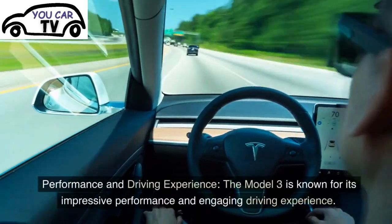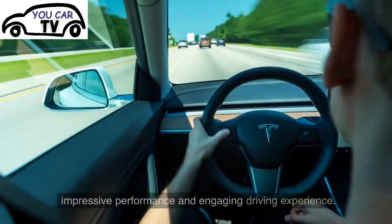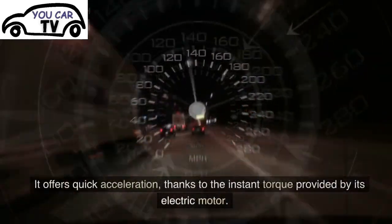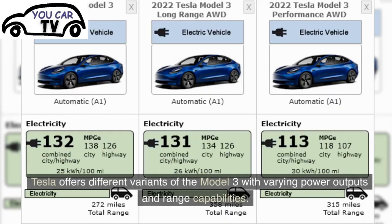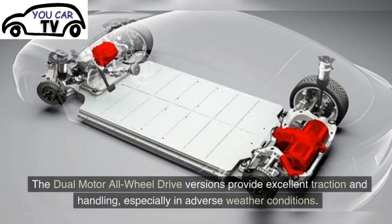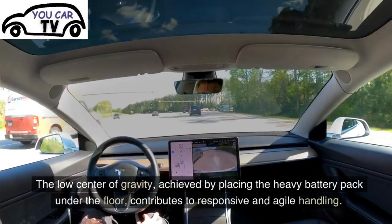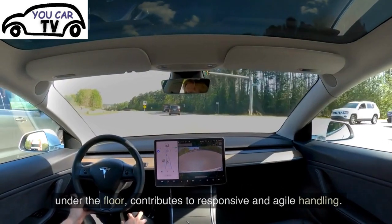Performance and Driving Experience: The Model 3 is known for its impressive performance and engaging driving experience. It offers quick acceleration, thanks to the instant torque provided by its electric motor. Tesla offers different variants of the Model 3 with varying power outputs and range capabilities. The dual-motor all-wheel-drive versions provide excellent traction and handling, especially in adverse weather conditions. The low center of gravity, achieved by placing the heavy battery pack under the floor, contributes to responsive and agile handling.